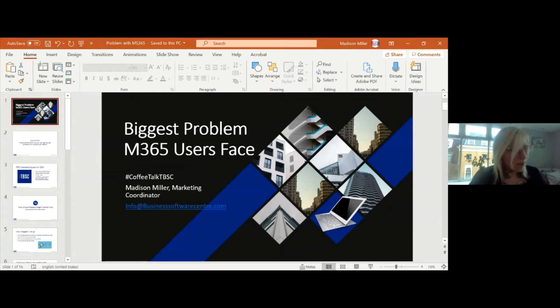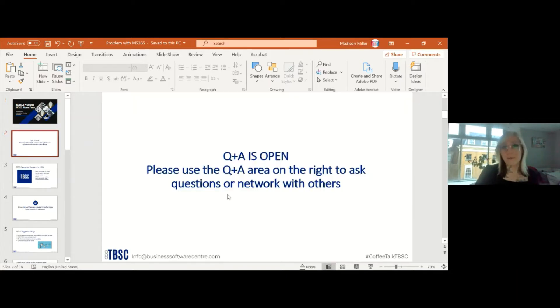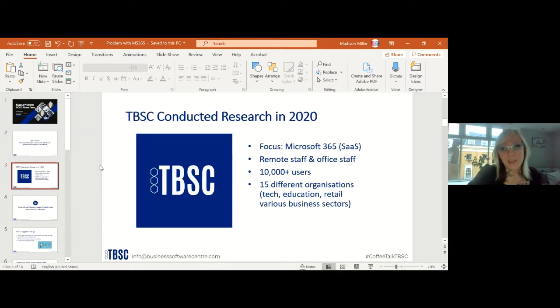We're going to go ahead and move forward with the Coffee Talk for today. Today's Coffee Talk is 'The Biggest Problem Microsoft 365 Users Face.' Our questions and answers section is open, so feel free to use that on the right-hand side. My name is Madison, and if you ever need to reach me you can find me at info@businesssoftwarecenter.com or with the hashtag #CoffeeTalkTBSC on Facebook, LinkedIn, Twitter, or YouTube.